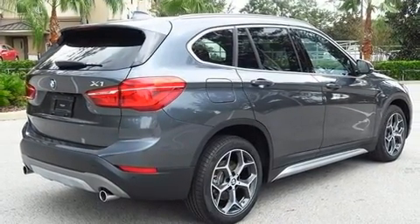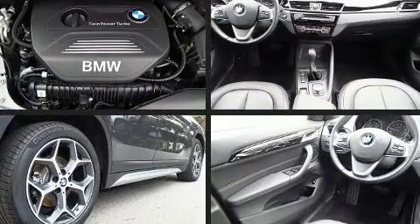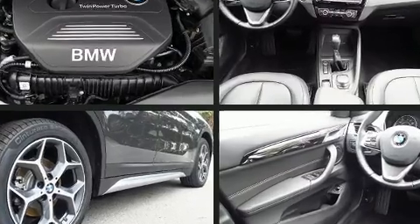It includes power seats, delay-off headlights, a trip computer, rain-sensing wipers, remote keyless entry, a roof rack, and seat memory.